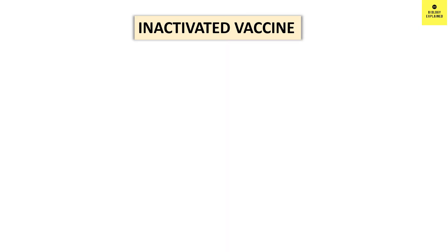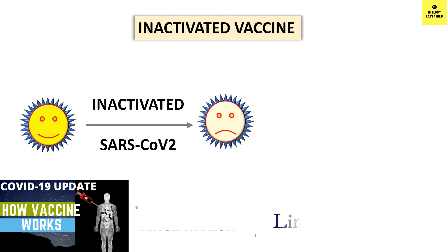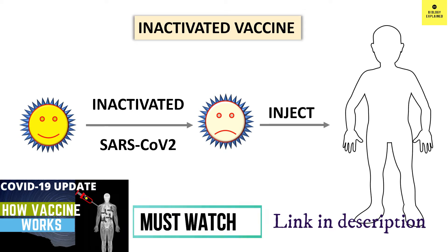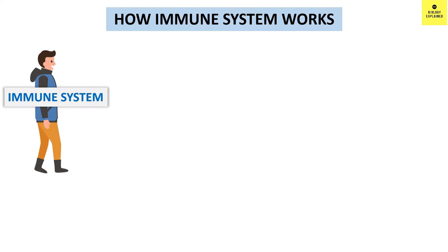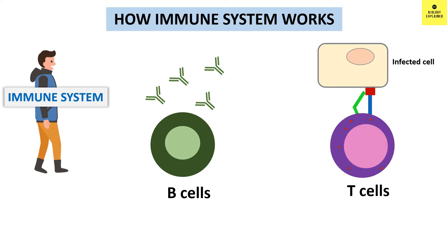Basically, they have taken SARS-CoV-2 virus and inactivated it, so it cannot replicate inside our body. Now they are injecting the inactivated virus in our body, so our immune system will produce antibodies against the inactivated virus and also produce T-cells and memory cells against the inactivated virus.